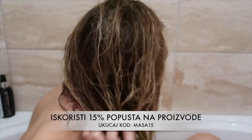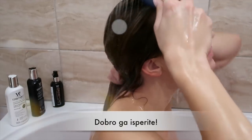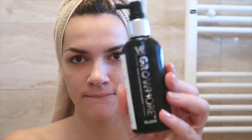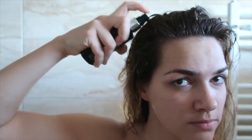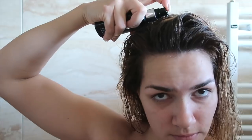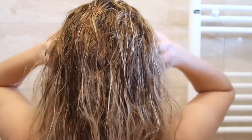Balzam nanesete samo po duljini kose, ne na vlasište, i možete kosu raščešljati češljem. Za kraj, sa prskalicom tonik rasporedite direktno i jednakomjerno na različite dijelove vlasišta. Njega nanosimo samo na vlasište, lijepo masirate 2 minute, ostavite da se upije — prikladan je za svakodnevnu upotrebu, ujutro i navečer, i ne trebate ispirati.